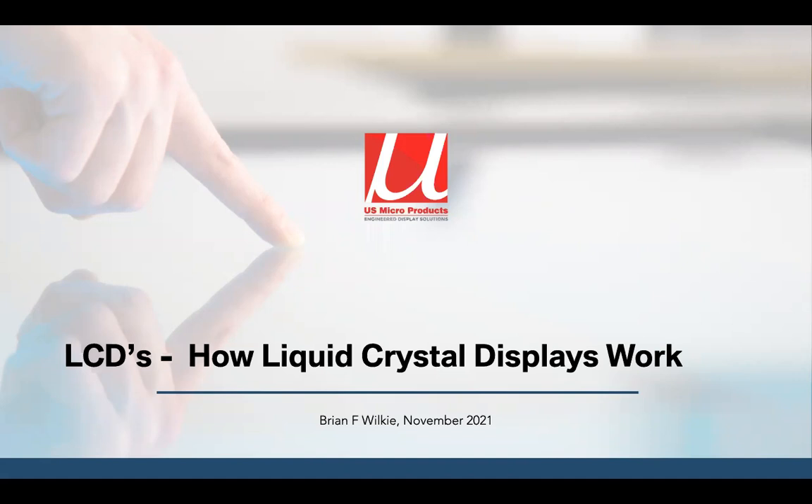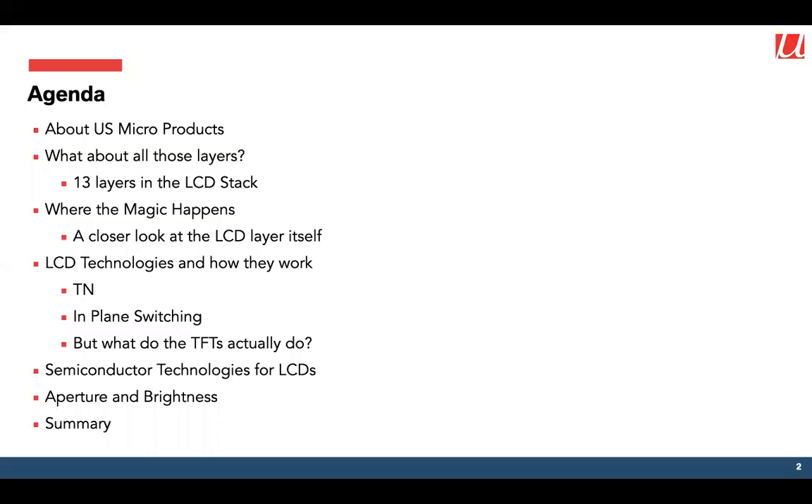Good afternoon everybody, my name is Brian Wilkie. I'm going to try to explain to you how liquid crystal displays work. I'm the VP of Engineering for North America at US Micro Products. Let's start by taking a look at what we're going to go through: I'm going to talk about US Micro Products, about all the layers in the LCD stack, and then take a closer look at the operation of the liquid crystal section itself. We'll go through a few of the different technologies available in LCDs and the different semiconductor technologies that are used, then finish by looking at how much light we have to put in the back to get a decent bright and colorful display at the front.